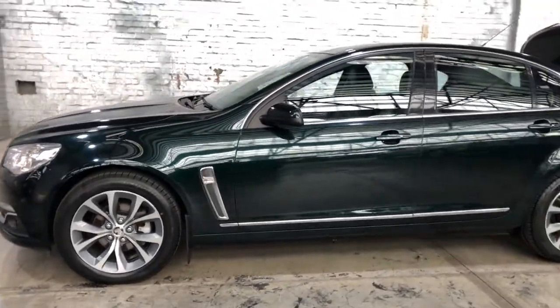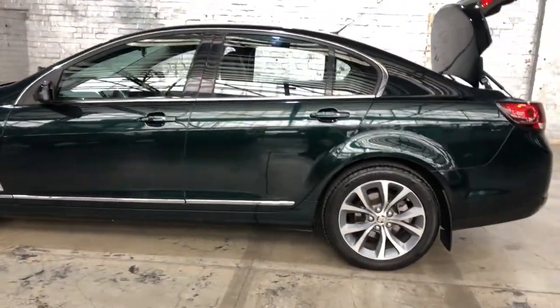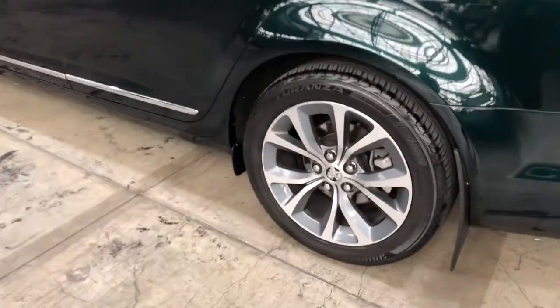This car is powered by a 3.6 litre, 6-cylinder engine and has a fuel efficiency of 9.5 litres per 100 kilometres. It comes with 17-inch alloy rims with plenty of tread on all four tyres.